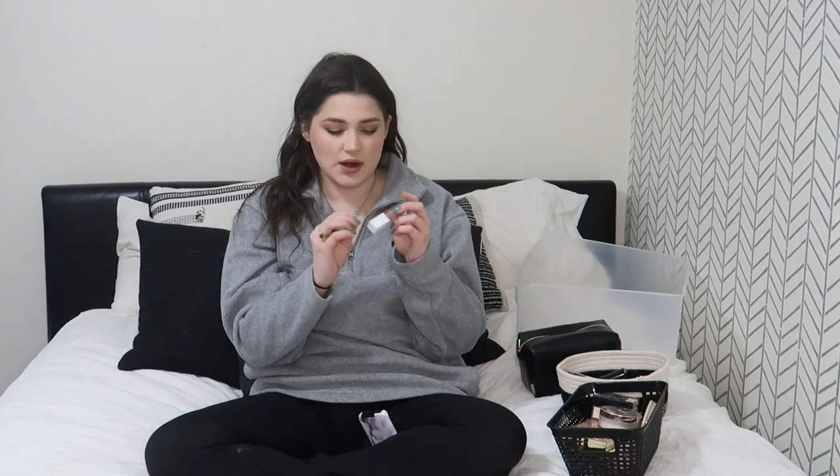This is the Ofra Skin Sculpting stick in Sunset. I'm getting rid of this because it's basically empty — whenever I put the doe foot in, nothing comes out. I do love it though; it's a perfect contour-bronzer shade, leaning more towards contour. If you have a rounder face and want to contour rather than bronze, this is a great in-between. I'll probably repurchase it once I have the money, but for now I'm getting rid of it.